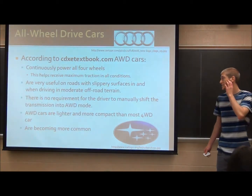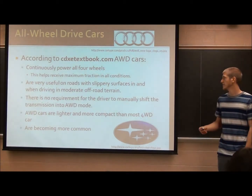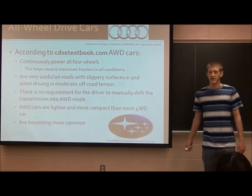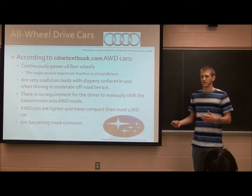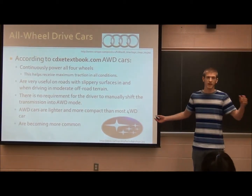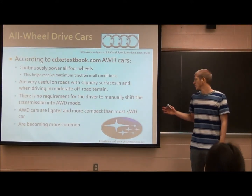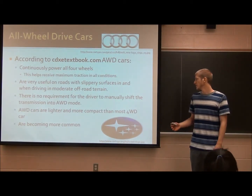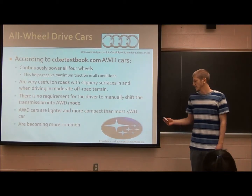Here are a few things about all-wheel drive cars, according to cdxtextbook.com. They continuously send power to all four wheels, which helps achieve maximum traction on snow, gravel, and wet roads — anything. They're better for slippery surfaces and off-road terrain. There's no requirement for drivers to manually shift into an all-wheel drive mode; it's always doing that. All-wheel drive cars are also lighter and more compact than four-wheel drive cars, so you get better gas mileage and more efficiency. They're starting to become more common.